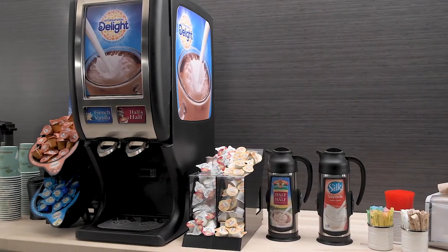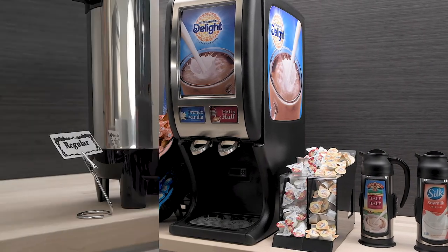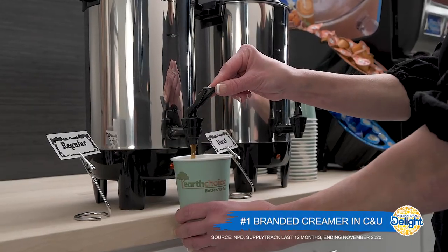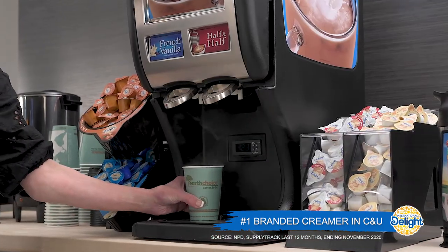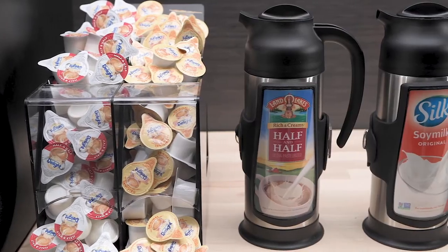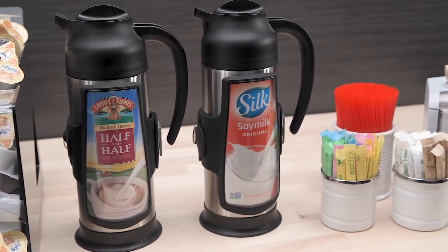The beverage counter and coffee bar are important parts of campus dining services. People love coffee and want it their way. Creamer is a staple on any coffee bar. Don't forget to add a plant-based option to meet students' additional dietary needs.